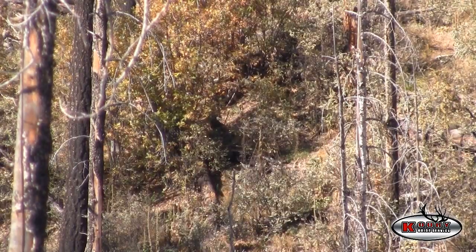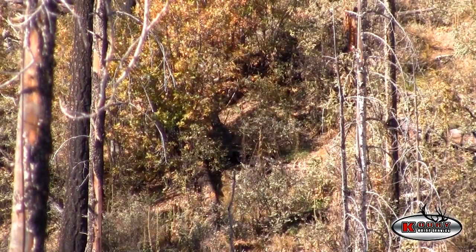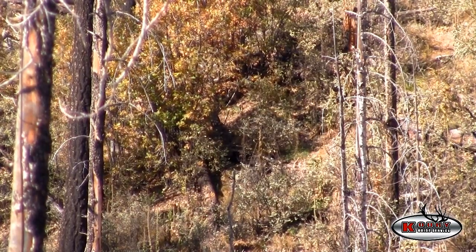We just found the buck we're looking for. He's just straight across on our ridge right here at about 200 yards. He's bedded up in some oaks real tight. Hoping we'll get Pat in position and get a shot before he decides to leave. He looks at us every now and then, but I don't think he really knows what's happening yet.